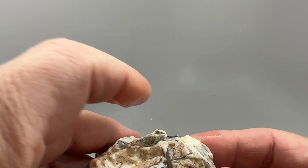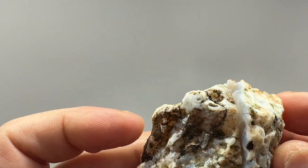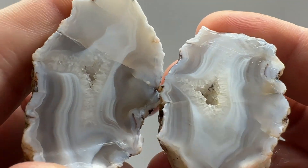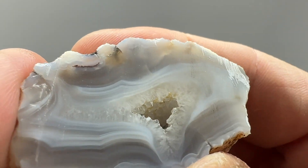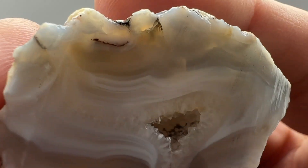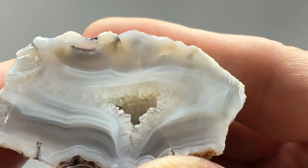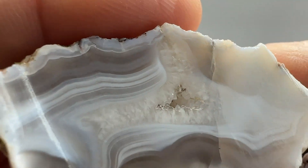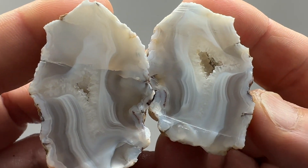Next up we got the biggest of the bunch. Not a lot showing — a little bit of banding. Unfortunately it's fractured really bad, but the pattern is really cool: nice banding, nice quartz pocket, it's cleaned out. Banded geode, good color — not as deep on this side but very nice. Probably just do a face polish or tumble on that.